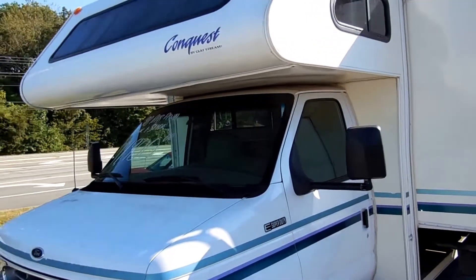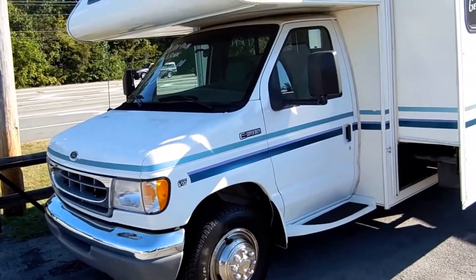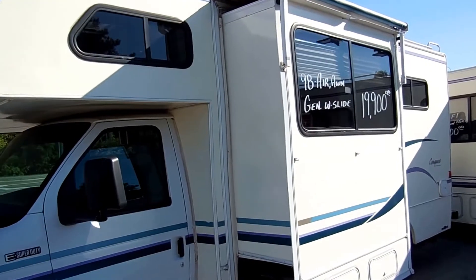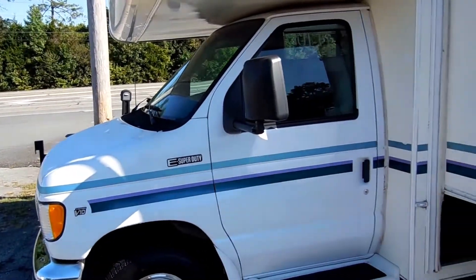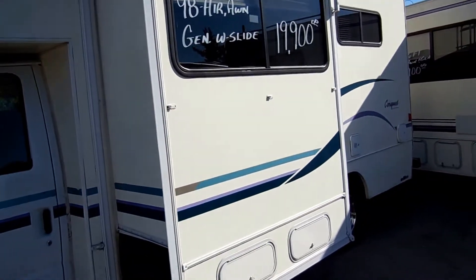This is a very nice local trade-in, came from the LaFayette, Georgia area. It's got new tires, new brakes, and is in excellent condition. Built on the E Super Duty chassis with the 6.8 liter V10 engine, only 54,000 miles.